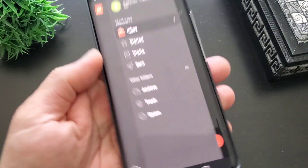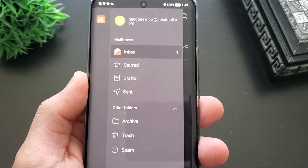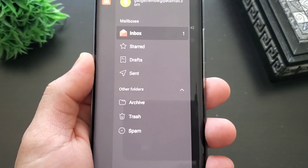So you will have the inbox, starred, draft, and sent. You will also have the archive, trash, and spam. Super minimalist, nothing complicated.